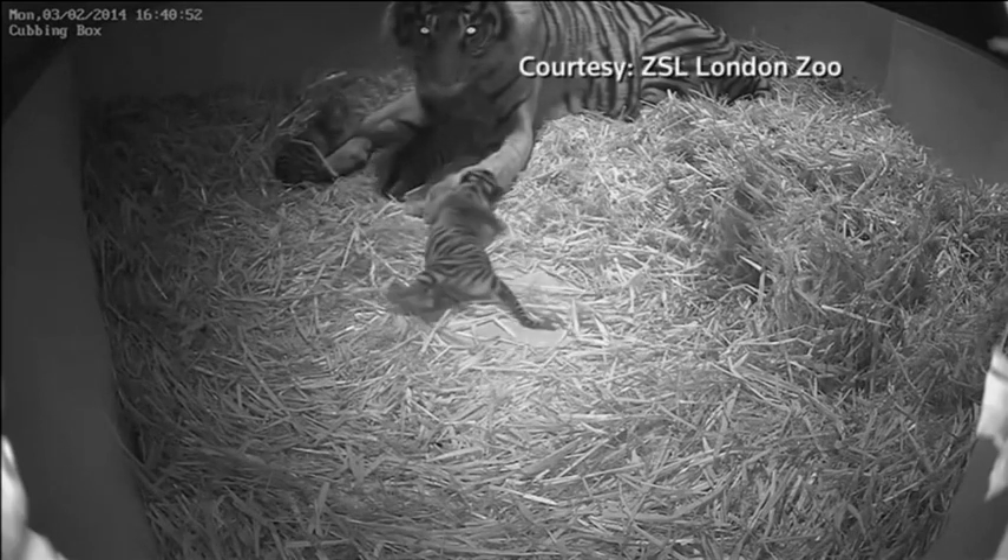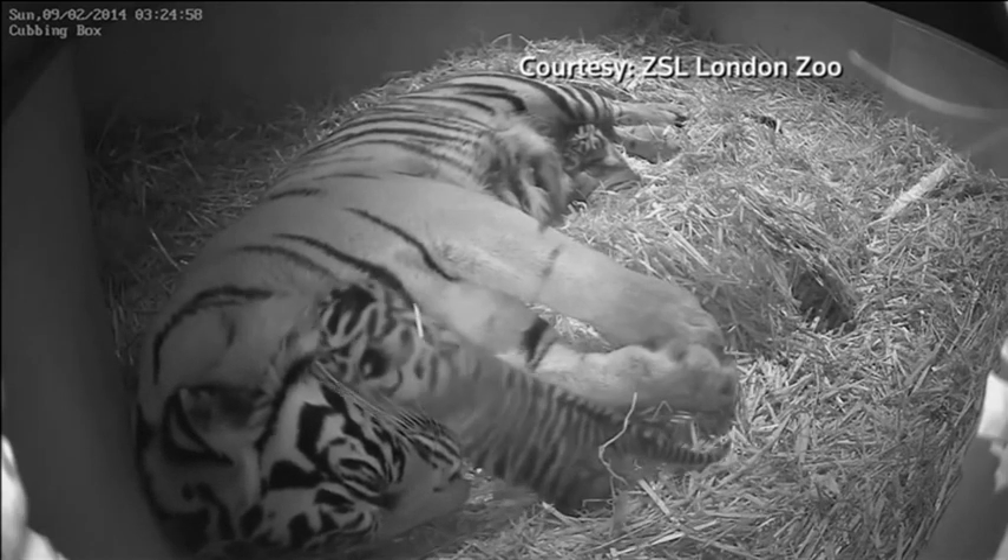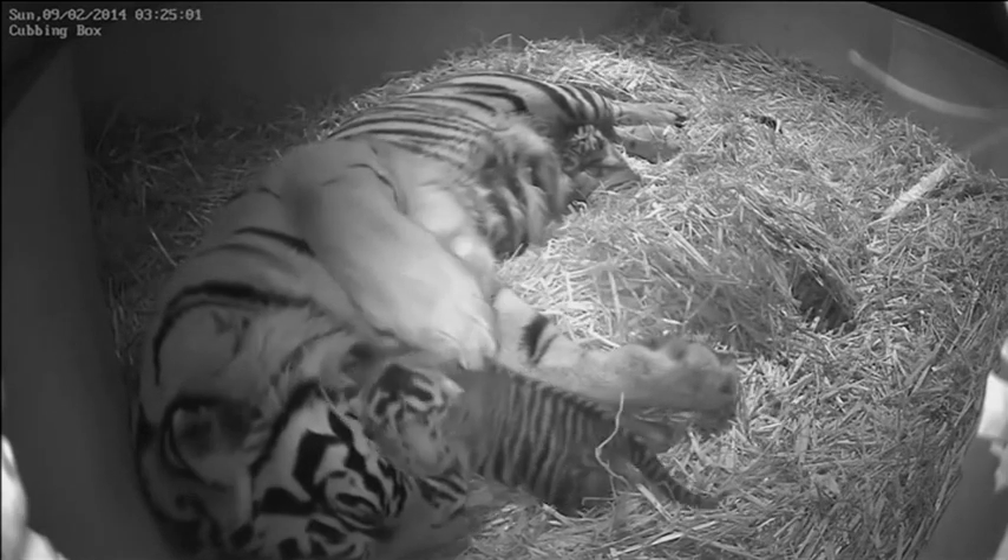Zoo keepers are confident the trio is healthy, but because they haven't disturbed the animals, they haven't yet been able to establish the cub sex.